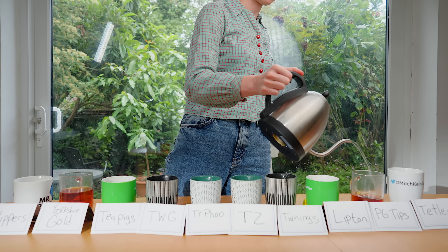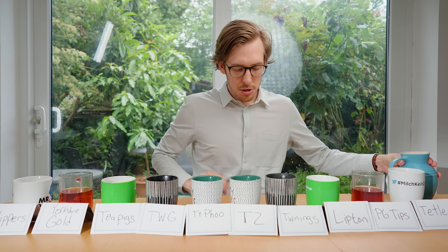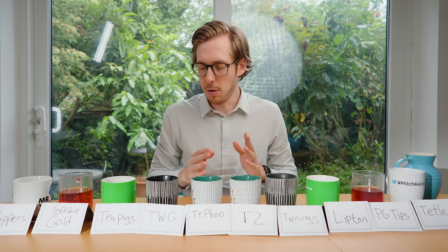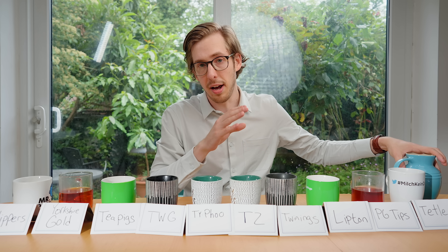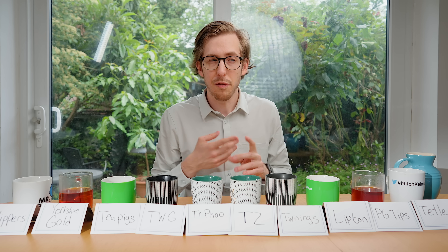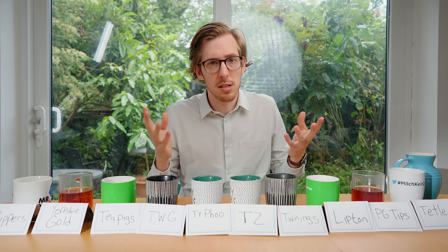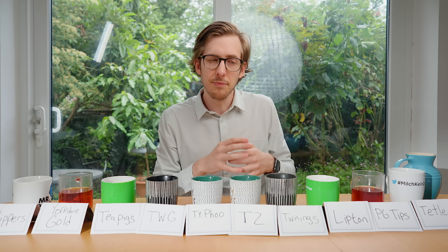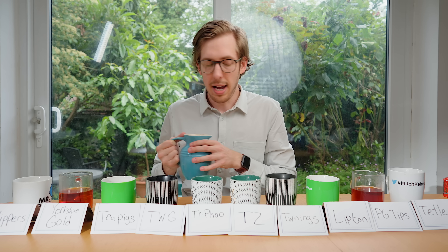Without further ado, Bliss, it's time to make some tea. We've got our ten teas here, and as a palate cleanser we've also got some digestive biscuits. I made sure each of these teas has been steeping for four to five minutes, and everything's good to go. I'm not someone who really enjoys a very white milky tea, nor a tiny splash — I like that mid-range splash.